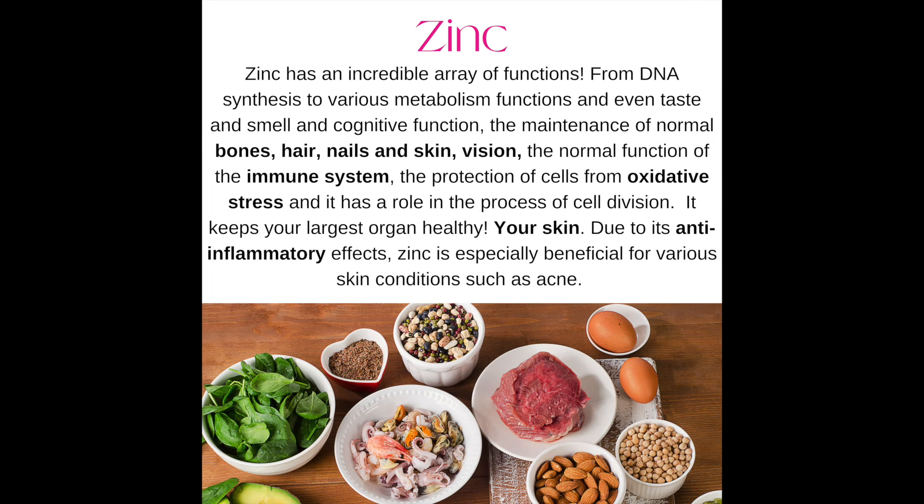Number eight: zinc. Zinc has an incredible array of functions, from DNA synthesis to various metabolism functions, and even taste and smell and cognitive function, the maintenance of bones, hair, nails, and skin, vision, the normal function of the immune system, and the protection of cells from oxidative stress. It also has a role in the process of cell division, and it keeps your largest organ — your skin — healthy. Due to its anti-inflammatory effects, zinc is especially beneficial for various skin conditions such as acne.